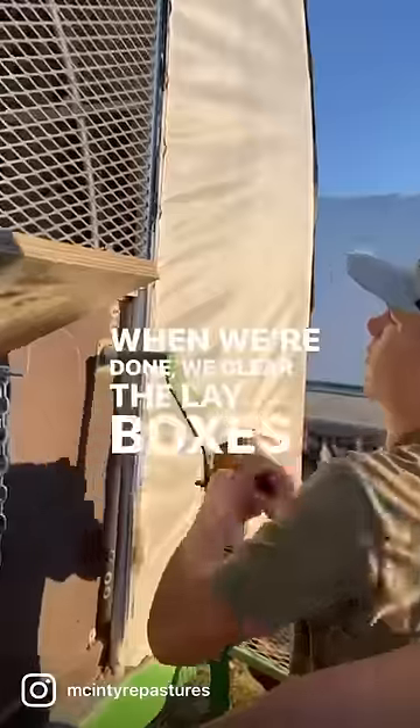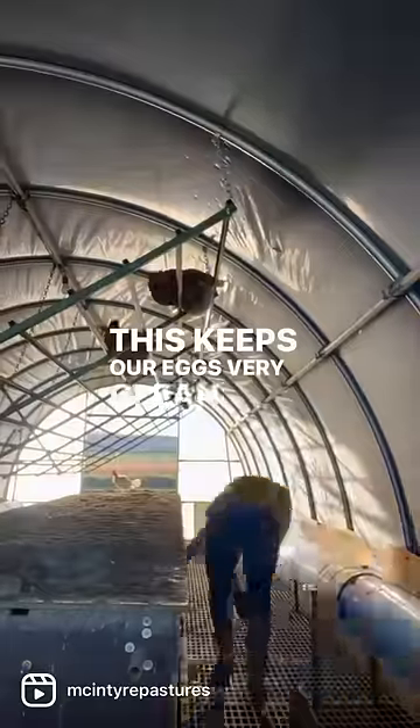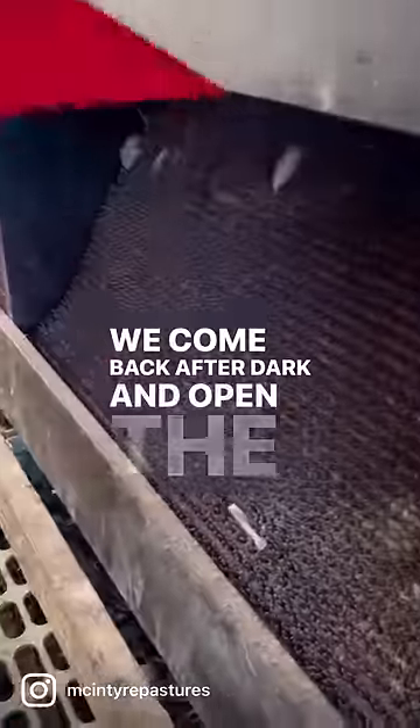When we're done, we clear the lay boxes and then roll them up so the birds can't roost inside and poop all night. This keeps our eggs very clean. We provide roosting bars instead. We come back after dark and open the boxes so the hens have a place to lay as early as they'd like.